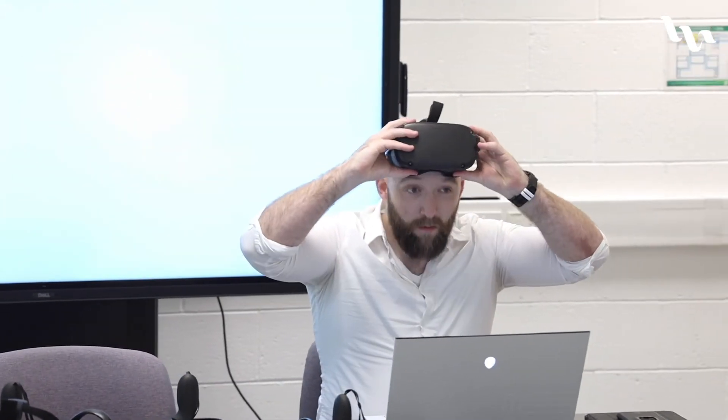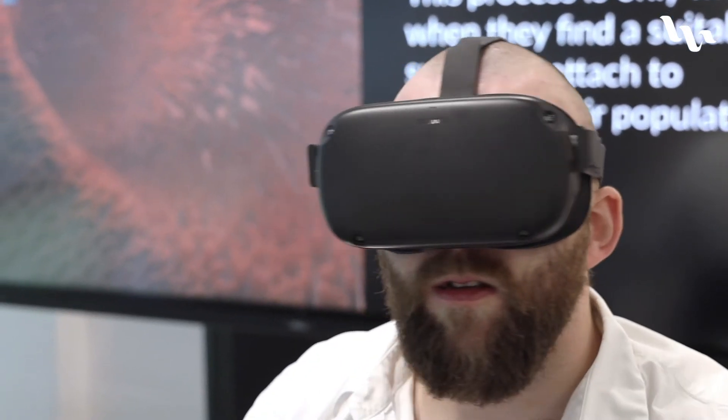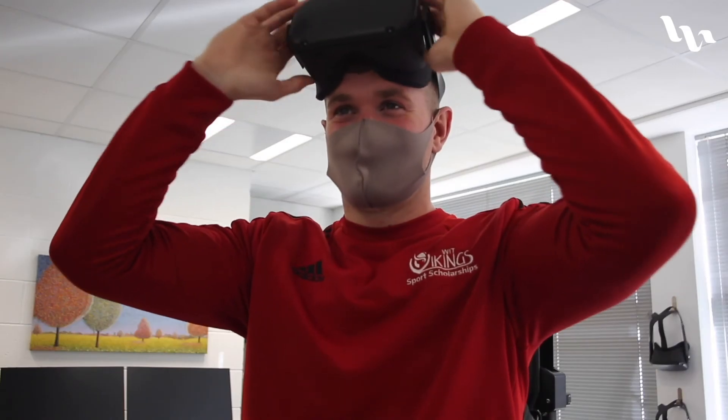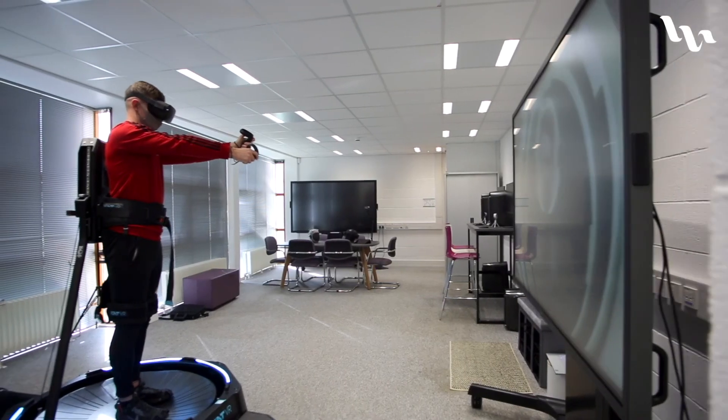The Mixed Reality Research Group in Walton Institute actively engages with external clients of various different sizes — large-scale and small-scale and also SMEs. If you have an interest in finding out more about our Mixed Reality Lab, please do not hesitate to contact us for more information. We will be delighted to showcase and demonstrate our equipment and our applications in this advancing technology space.